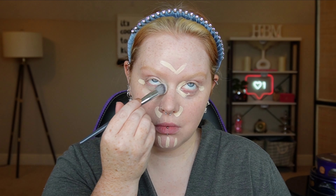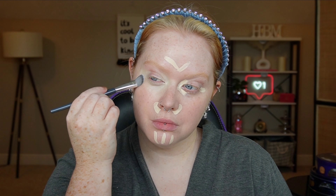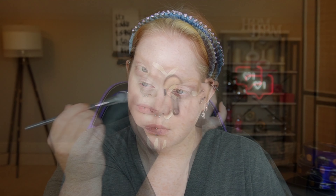Now the Tower 28 concealer — I am in BH1, I believe it's called. I haven't picked this up in a long time and the coverage kind of surprised me, but the finish worked really well with that foundation.